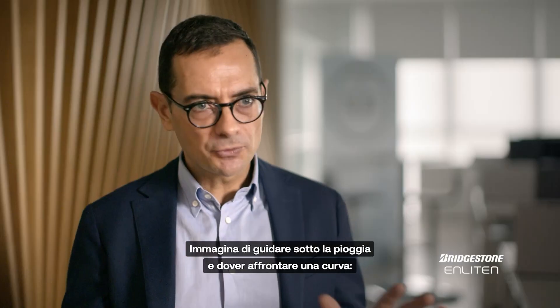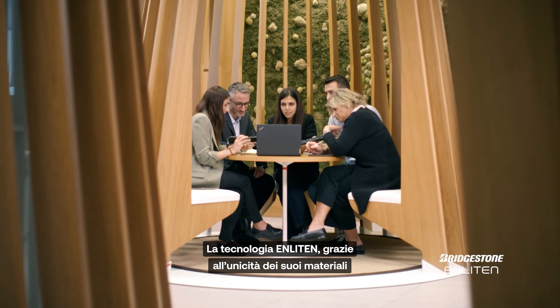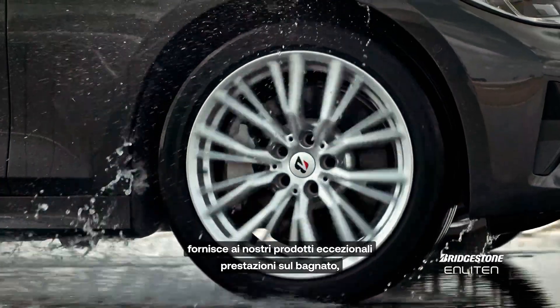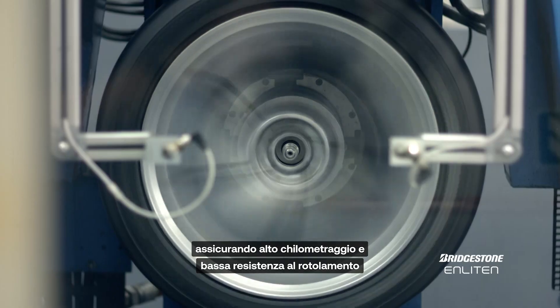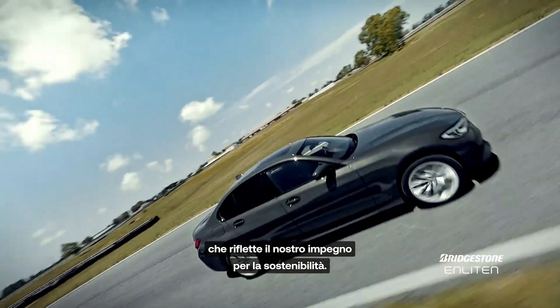Imagine driving in the rain approaching a tight corner. That's when you want best-in-class tires for safety and control. Thanks to Enlightened technology, its unique material and design gives our tires exceptional wear performance, while securing high mileage and low rolling resistance — reflecting our commitment to sustainability.